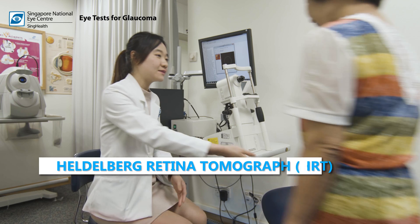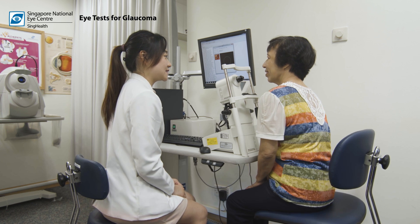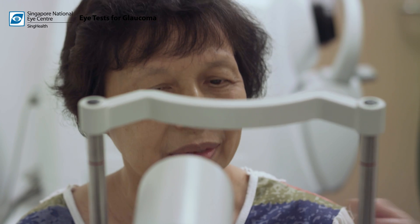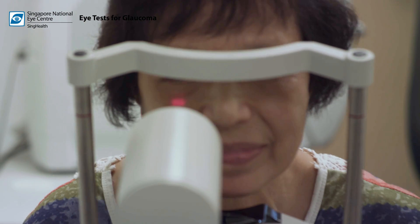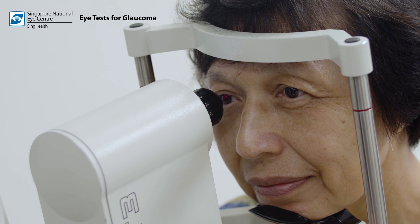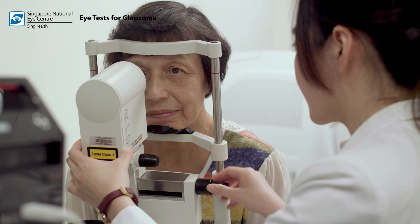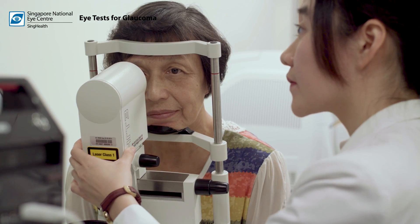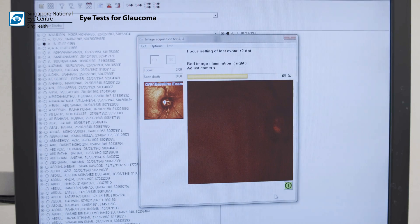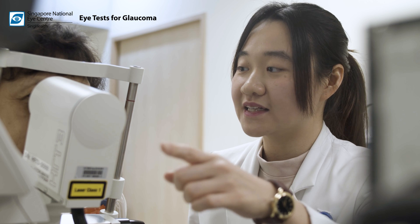The next test uses an imaging method to scan the retina surface and optic nerve with a laser. The patient looks at a lighted target in the machine and must not blink or move their eye for several seconds while an image of the optic nerve is being taken. It then constructs a topographic 3D image of the optic nerve and measures the thickness of the optic nerve head. The test takes about 10 to 15 minutes to complete.